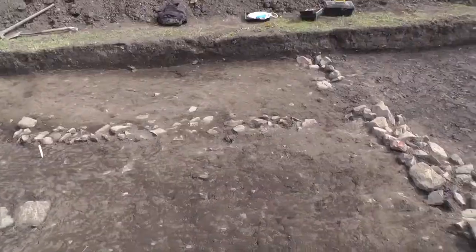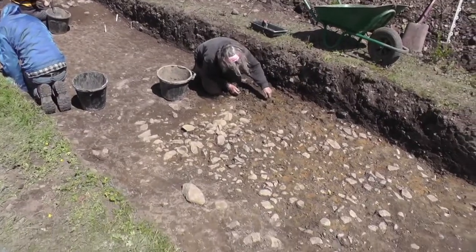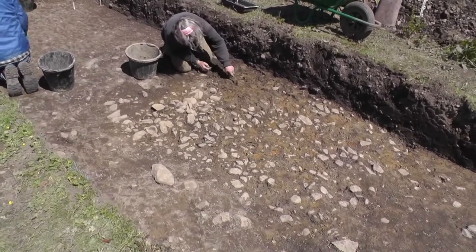We've also, over in that direction, finished the preliminary work on our other trenches, and are ready to start excavating them in the coming days.